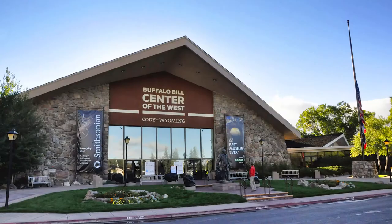My name is Karen McCorder. I'm the Scarlet Curator of the Whitney Western Art Museum at the Buffalo Bill Center of the West.